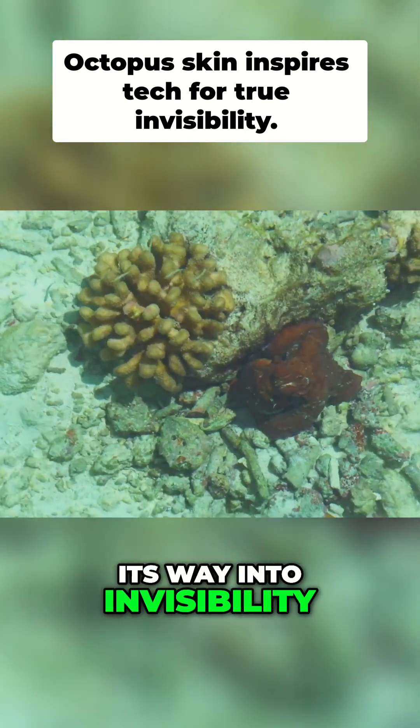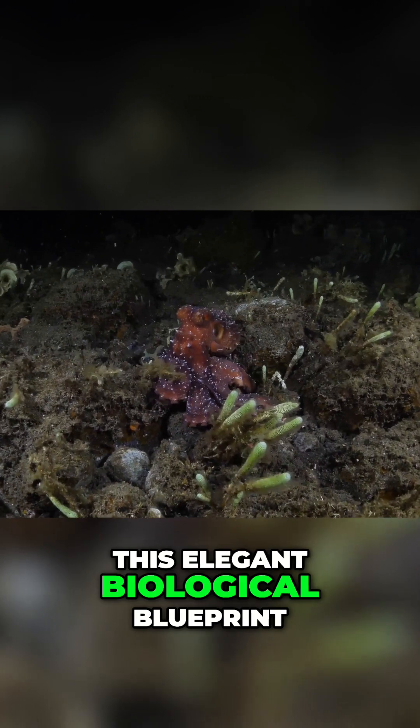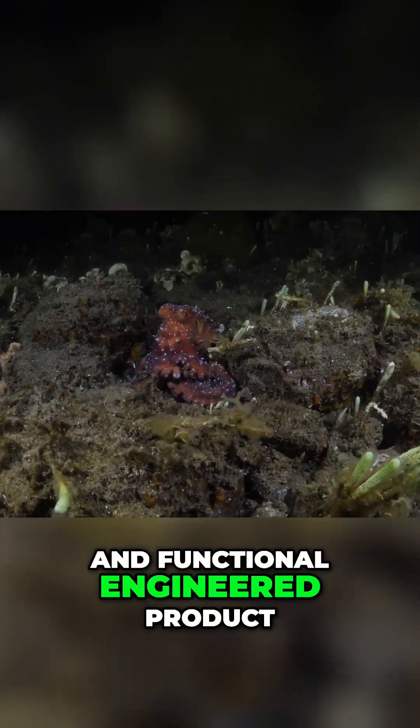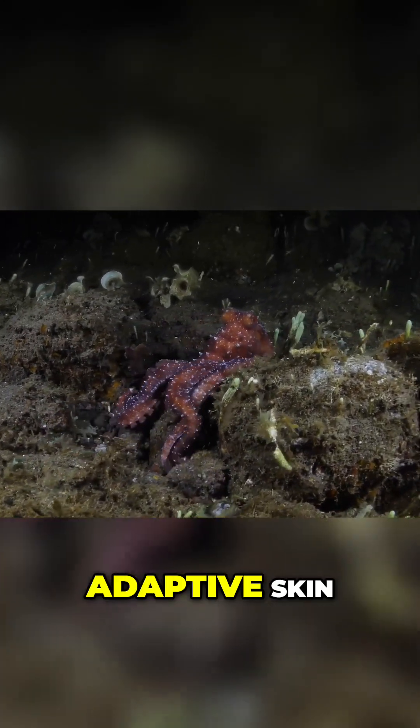It is literally thinking its way into invisibility. The challenge for material scientists is to translate this elegant biological blueprint into a scalable, durable, and functional engineered product. This task is not about painting a surface — it's about creating a dynamic, adaptive skin.